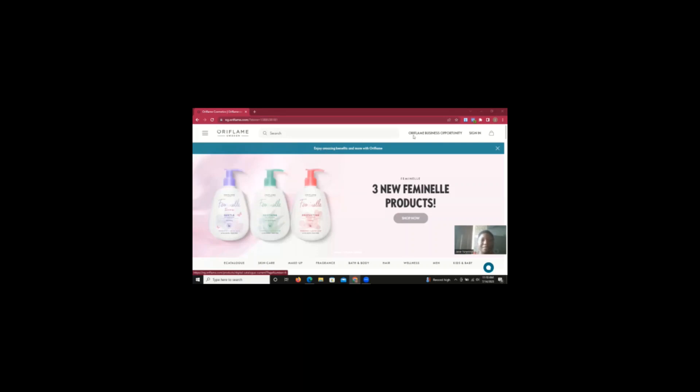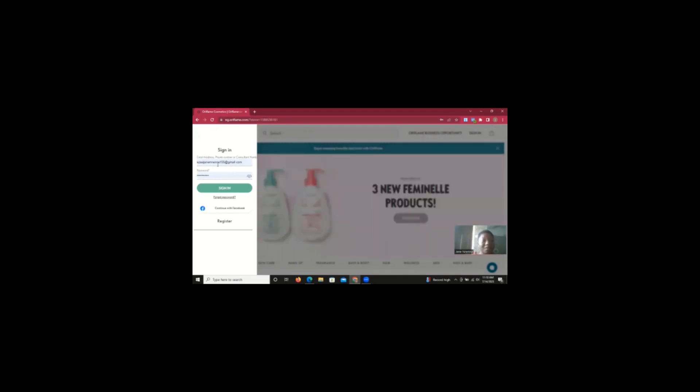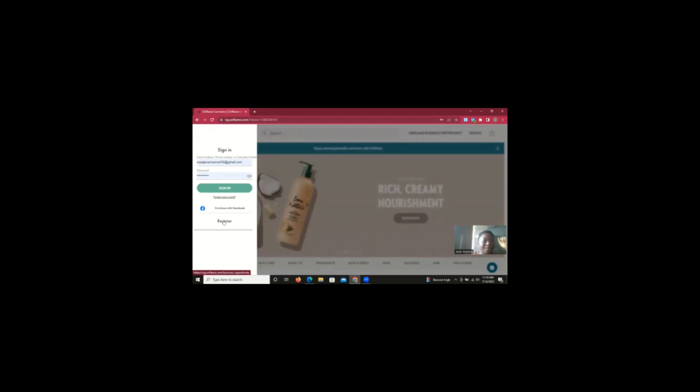When you come to the website, the first thing you're going to do is go to the sign-in button at the top right of the screen — just click on it. If you're using the Oriflame app on your phone, it has a different interface but it's the same process. When you click on sign in, it brings up the email address and password fields. If you're not yet a brand partner, what you click on is the Register button at the bottom left, after the email address field.